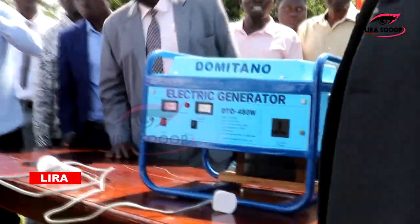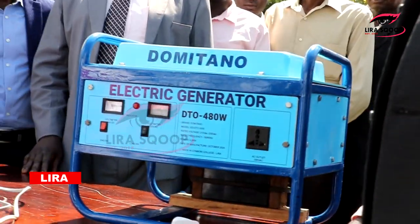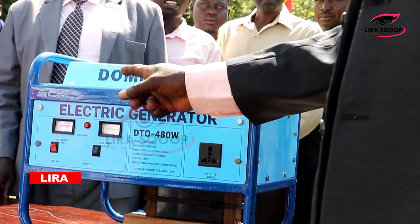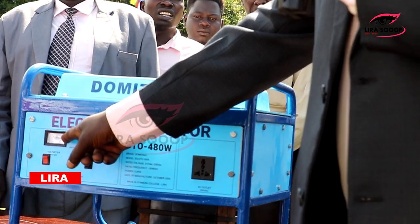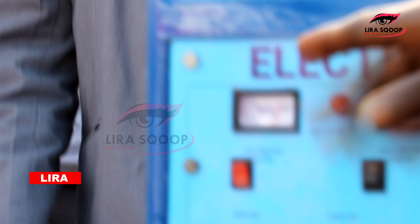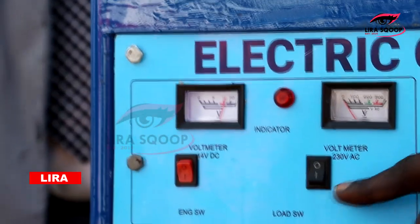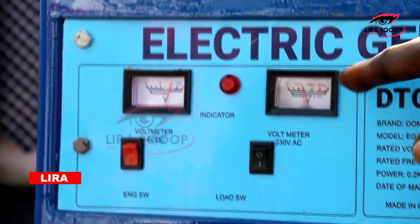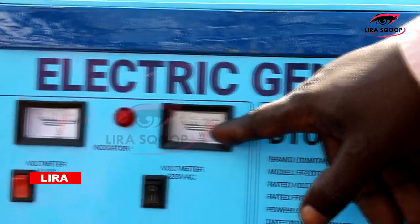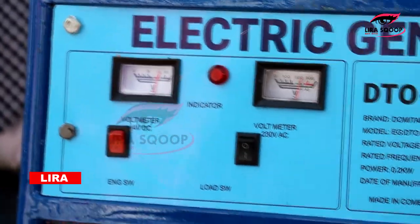Turns the system on. Then the black switch is a load switch. So immediately I turn it on, that is the sound that comes. And the voltage produced is indicated on the meter. We have not connected the load switch yet. Now when we connect the load, we need to switch this one on. And it indicates here the alternating current voltage being produced, which you can read on the meter.